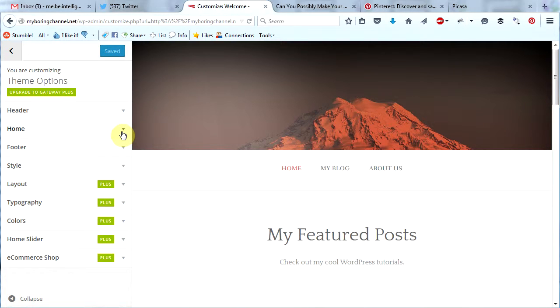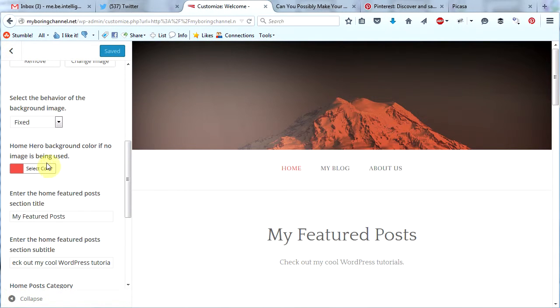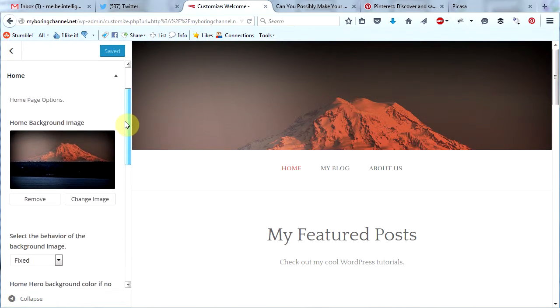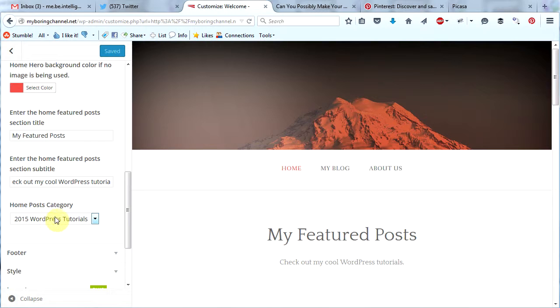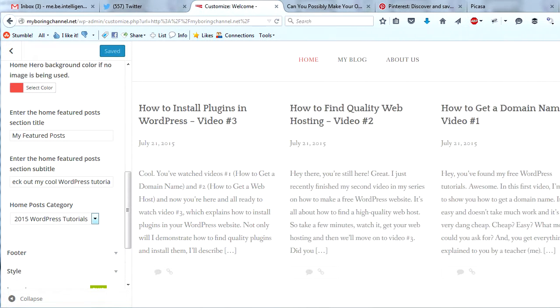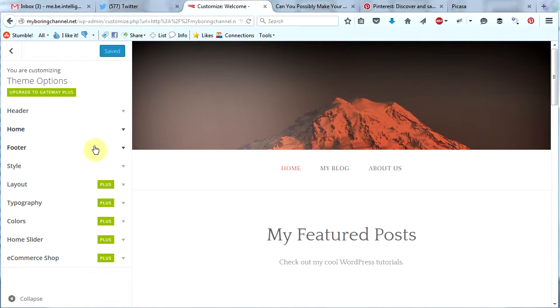So let's go back to theme options. We were on the home section. We've added a background image and made it fixed. Here is the featured posts section title, and here is the subtitle for the featured posts — this is all just on the home page. The posts category here on the home page will be the posts that we want featured. As the screen gets smaller these featured posts will be stacked upon one another, and as the screen gets wider they will appear in one, two, three. So let's minimize the home section and move on to the footer.